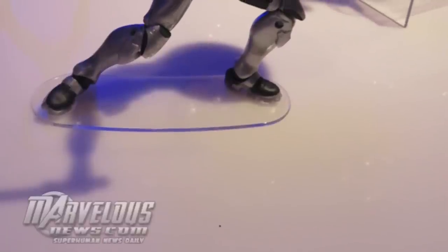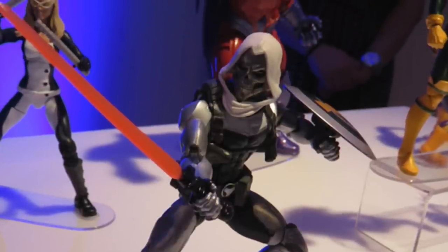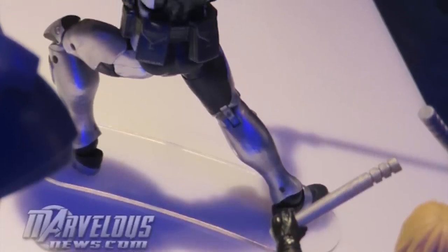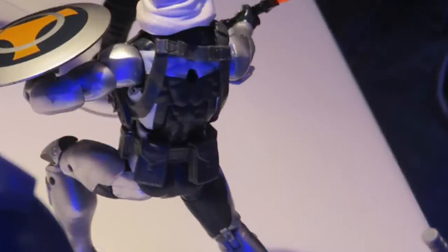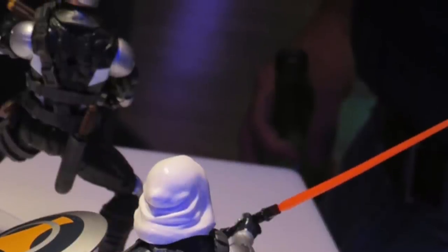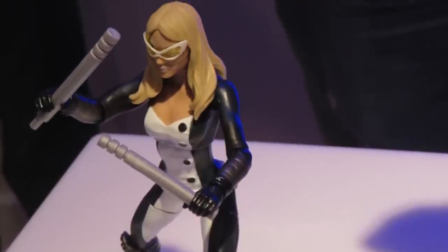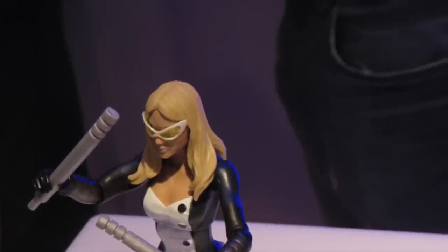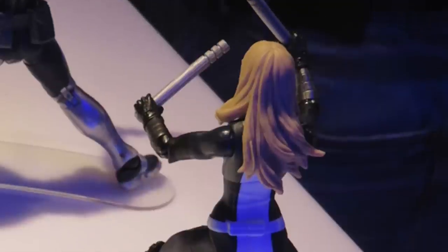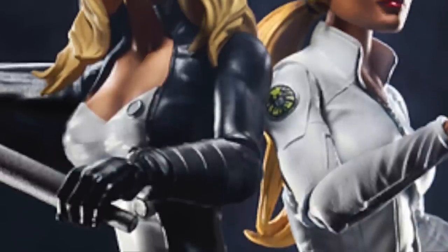We get Taskmaster — we need a new Taskmaster and I'm very excited. The weapons and everything look great, and I like the body mold they're using. I can't actually recognize it, so it might be something new — let me know in the comments if you know. Then I'm extremely stoked about Mockingbird — she's a really cool character. She has the same batons as Daredevil, which isn't a big deal, and it's going to be a really nice looking figure with a good face sculpt.